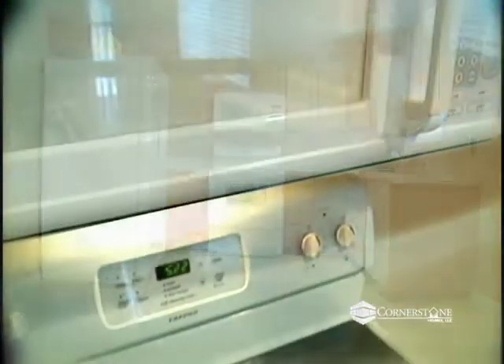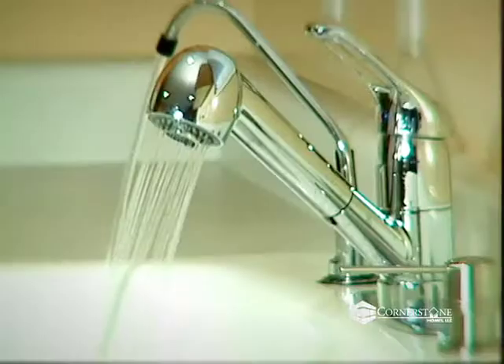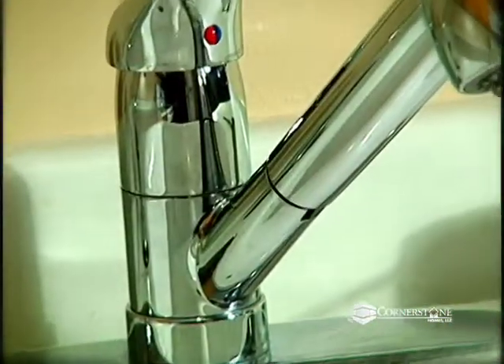Also recently added is the tile in the kitchen. There you'll find all new appliances including a microwave, flat top stove and double door refrigerator, as well as one of the new stainless steel faucets.